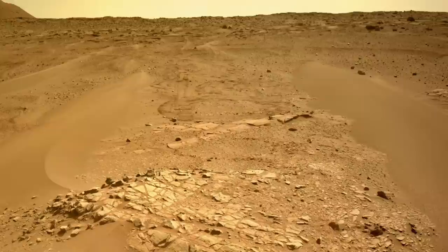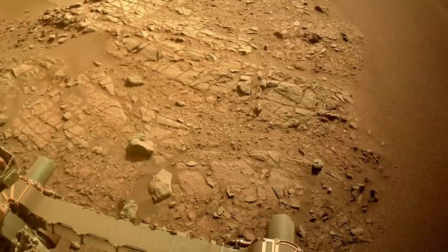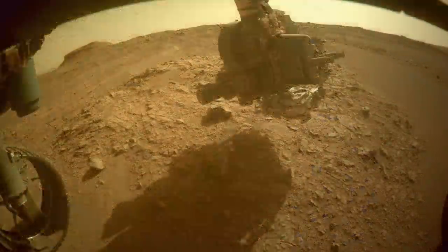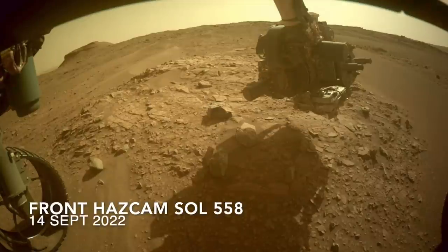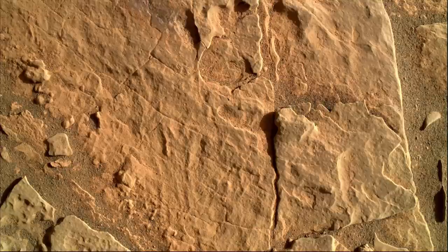There's an abundance of flagstone-like bedrock, and here's the slab that was chosen for potential sampling. This process always begins with a close-up inspection with the arm-mounted camera named Watson. When that looks good to humans in the loop, the next steps proceed.